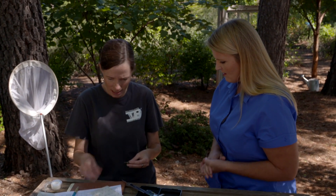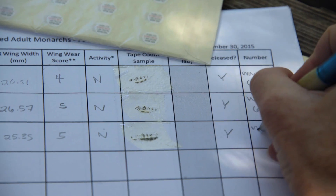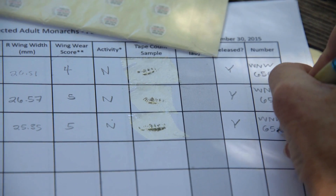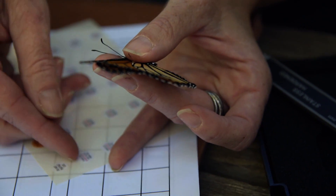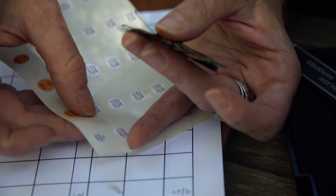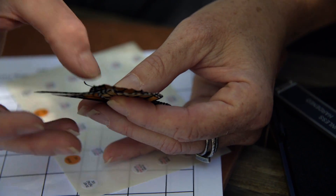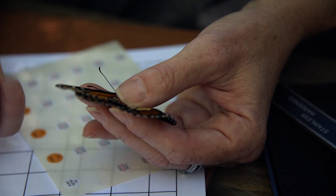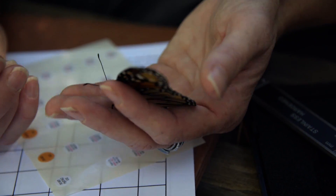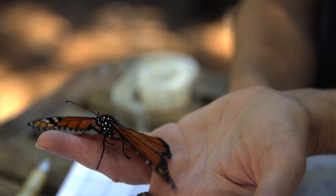The last thing we do is put a tag on him. The tags have a three-letter and three-number code, which we write down. You carefully remove the tag and place it on the discal cell — the big cell in the center of the wing. You hold it for a few seconds to make sure the glue has adhered well. Research has documented that tagging doesn't harm the butterflies and that they can still fly well. And there he goes!